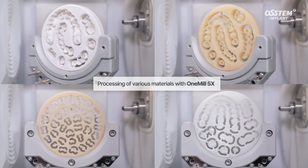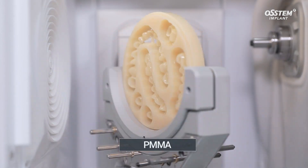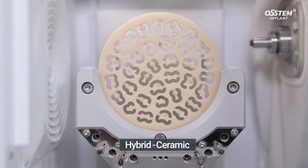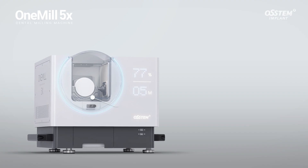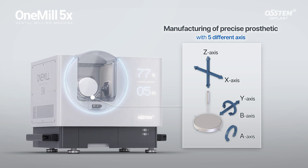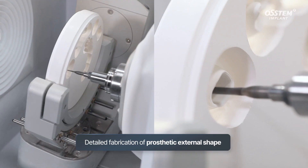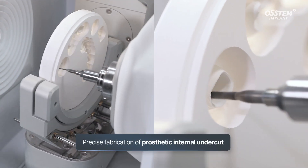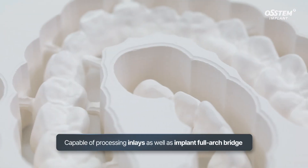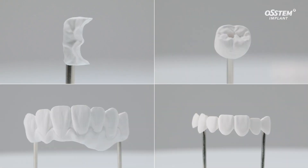This allows simple and convenient processing of zirconia prosthetics and PMMA for temporary teeth, as well as hybrid ceramics for inlays. One Mill 5X can simultaneously use five different axes during processing for detailed and precise fabrication of prosthetic external shape and internal undercut. This allows processing of various prosthetics, from inlays to implant full arch bridges with screw holes.